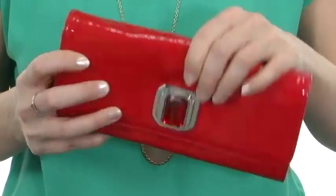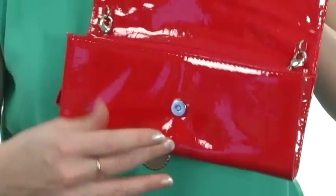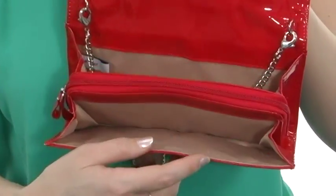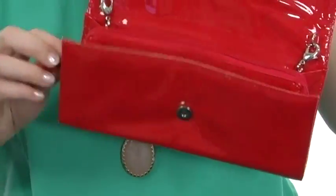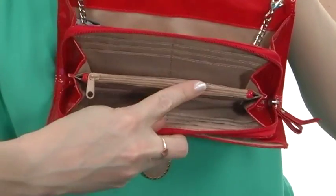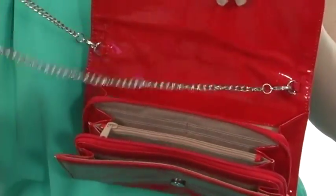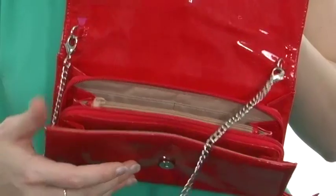At the back, you have a roomy slip pocket and the main compartment opens up just like so with the magnetized snap button. The interior is fully lined and spacious with two huge pockets and a middle zippered compartment that opens up to reveal not only card slots but another zippered pocket. It even comes with a removable chain-strap design so you can carry it as a clutch or as a shoulder bag.